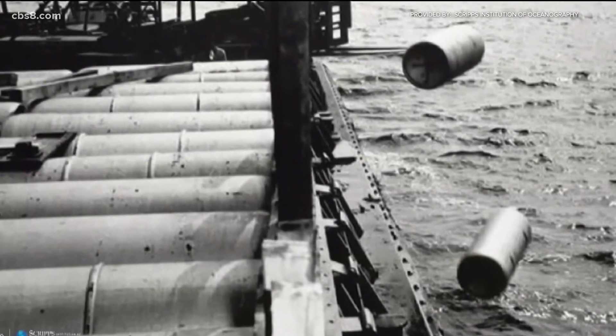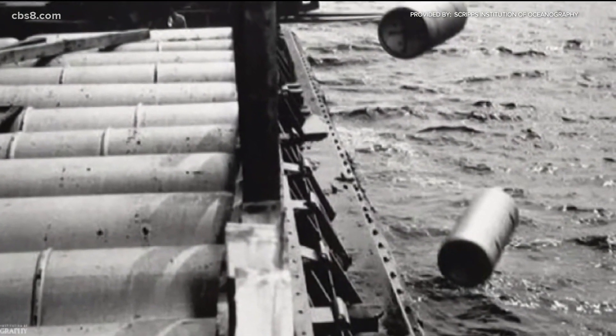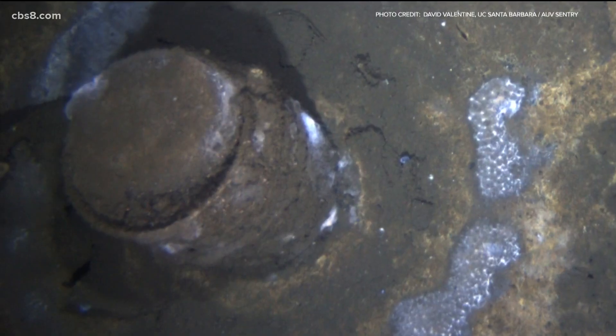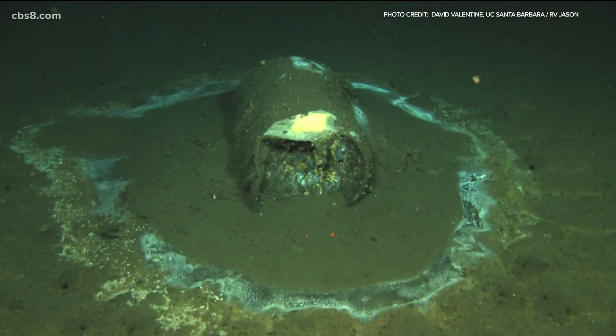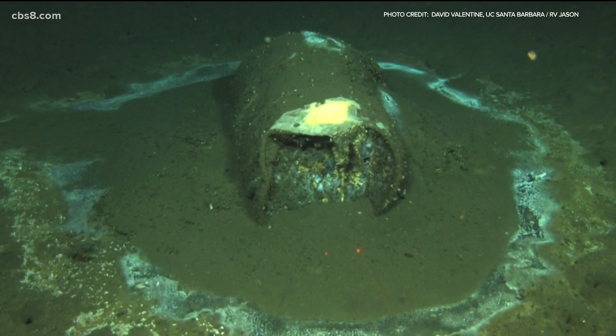It's important for the public to realize that it's not just barrels associated with the Montrose Chemical Corporation and potential DDT within those barrels, but there was a wide range of dumping that occurred here in the L.A. Basin. As mentioned, it began in the 30s. The dumping continued for 40 years and no one really knows what's left behind or the impact it's having on the environment.